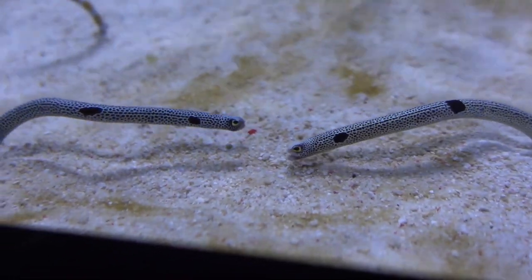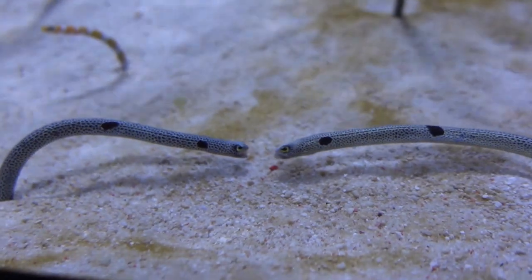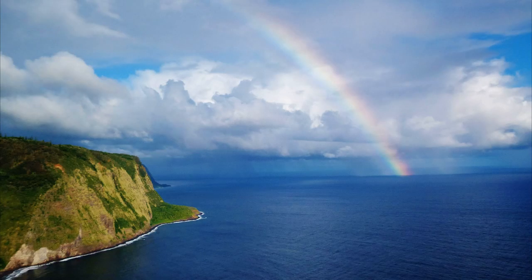They can grow up to 16 inches long and are only about a half inch in diameter.